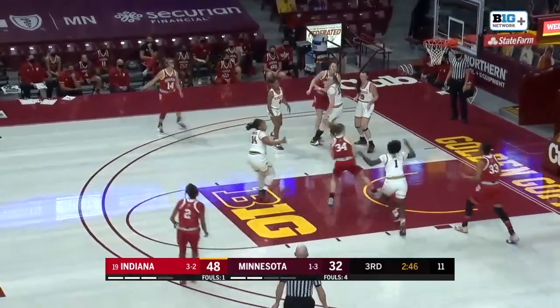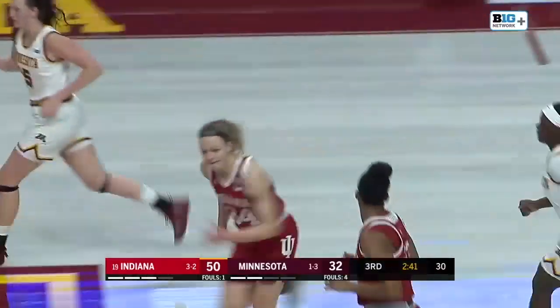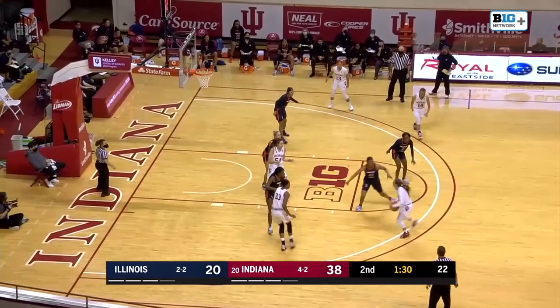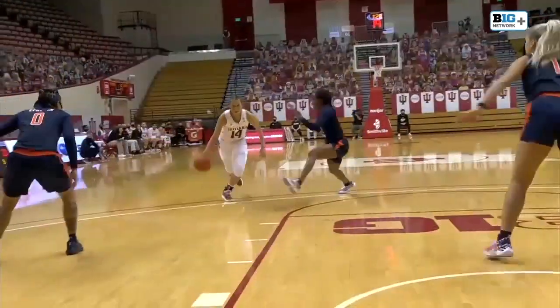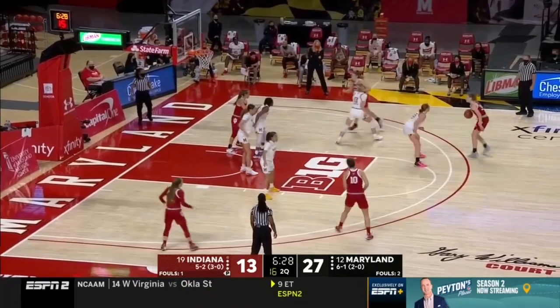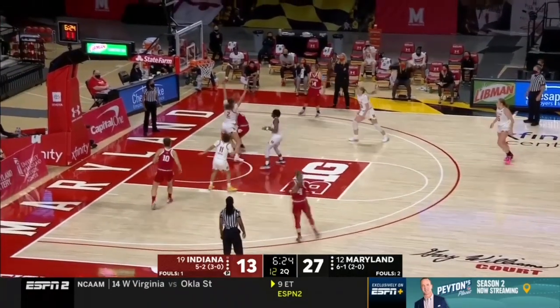Looking for Mackenzie Holmes down low — what a feed into the paint to Grace Berger, and she now has 13. As she knocks down her first triple, just a 25% shooter out there. There's another nice tip. It's not something that Illinois needs to do — she had a great start and then the foot injury, and maybe she'll be available for the NCAA tournament.